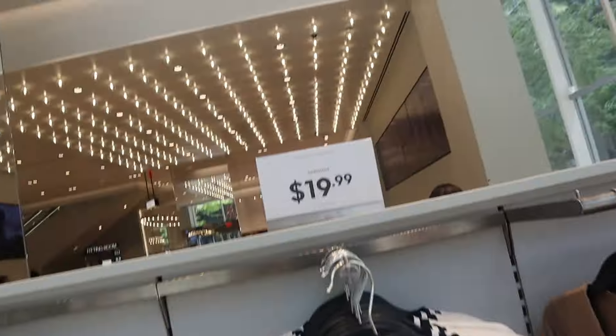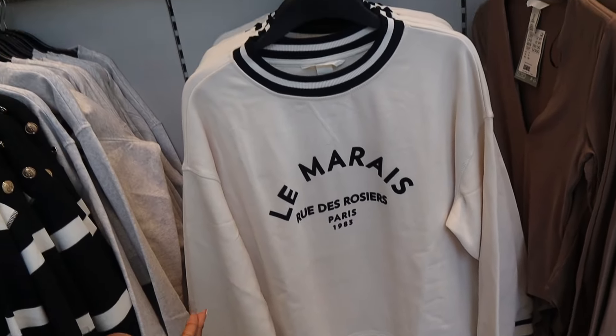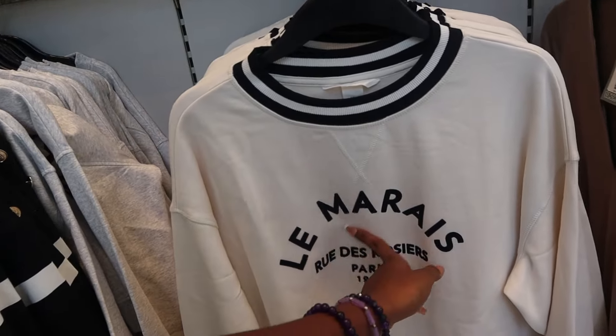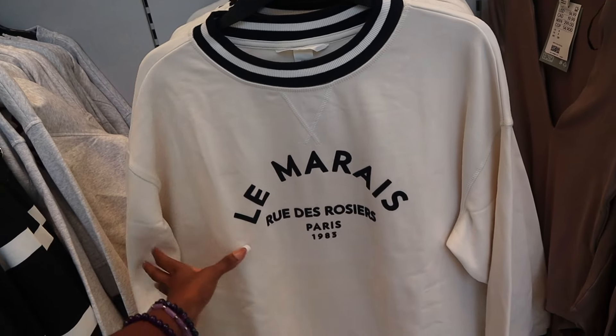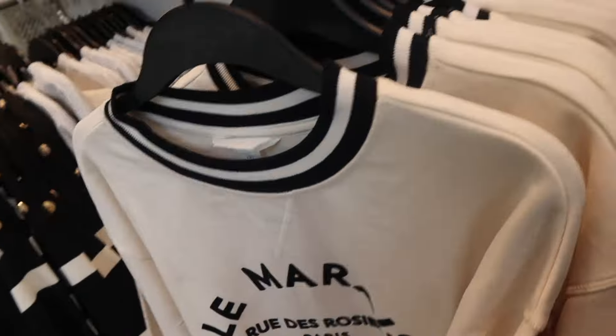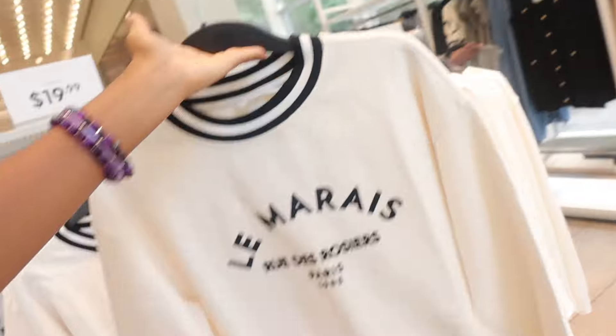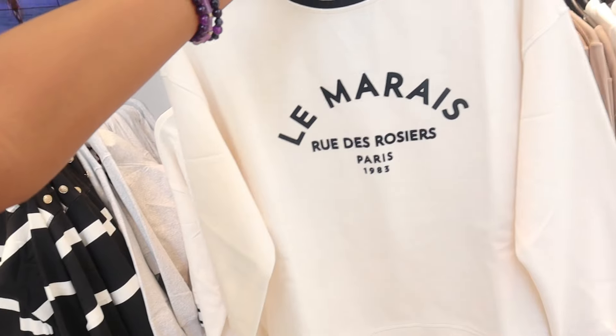First store I'm at is H&M. I see this sweatshirt, it's $19.99, which is a pretty good price. This is actually kind of cute — I don't know what 'les mares' means, I'm gonna have to search that up. Usually you gotta shop a season beforehand for cheaper things. Why do the large and small look the same? I'll just get the small because it seems the same size.